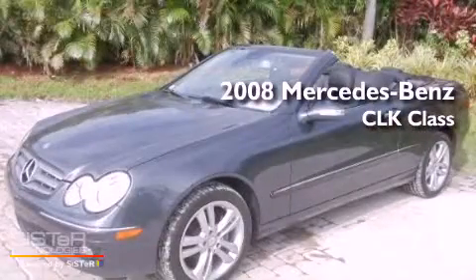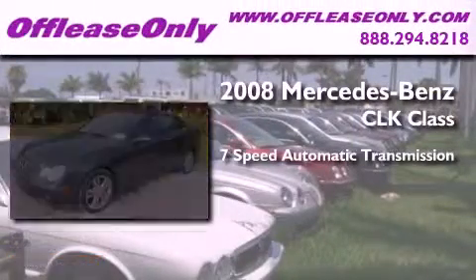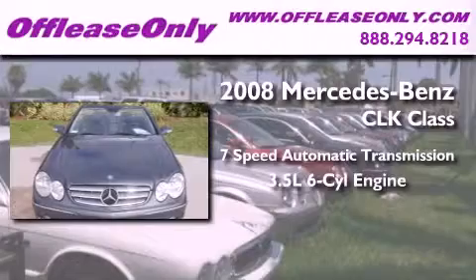This is a 2008 Mercedes-Benz CLK class. This car has a 7-speed automatic transmission and a 3.5-liter V6.